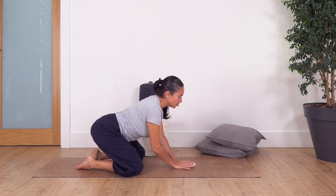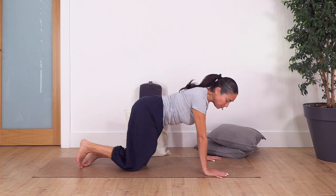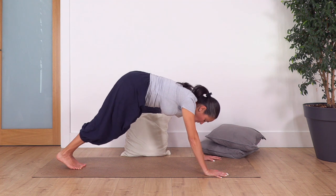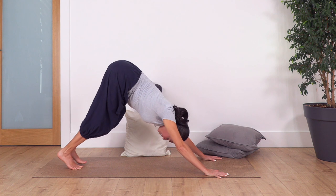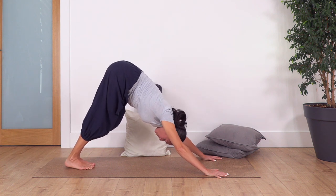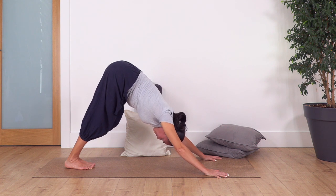From all fours, go up to high plank and then into downward dog by pressing your hands. You can bend your knees just to stretch your back, or keep your legs straight — whatever feels comfortable. Hold for four: inhale, exhale; three, exhale; two, exhale; and just one more, exhale.